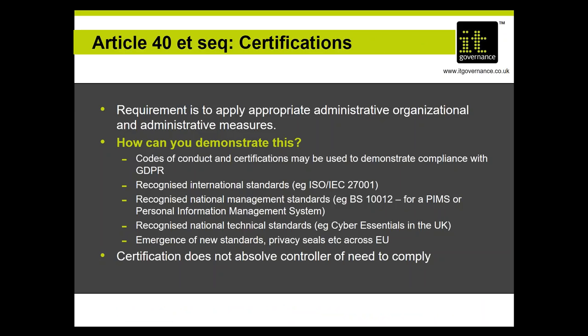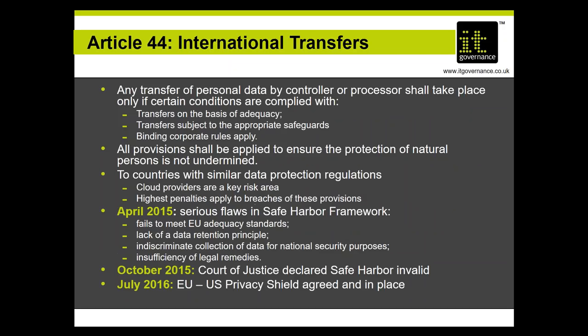Certification is a mechanism to demonstrate that you've taken appropriate steps to comply with obligations which are not themselves clearly identified. New standards will emerge, but certification to existing standards, while they don't absolve the controller of the need to comply, will demonstrate that you've made practical and sensible steps to meet your compliance obligations.